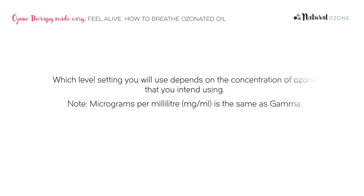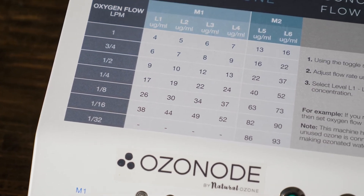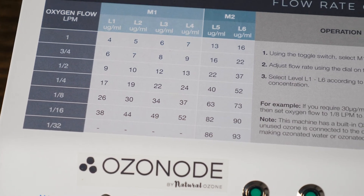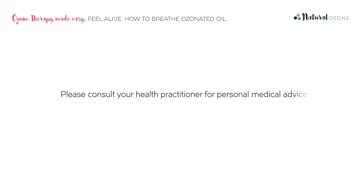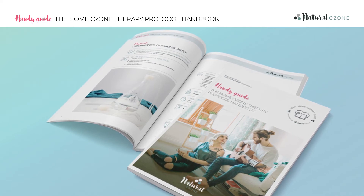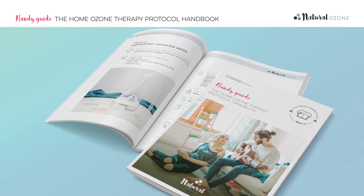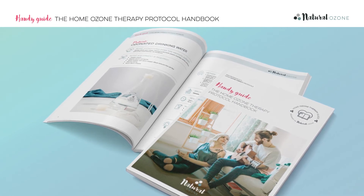Ensure that the ozonode is plugged in and switched on at the wall. Which level setting you will use depends on the concentration of ozone that you intend using. This is measured in gamma. Refer to the chart on your machine to determine which level and flow rate you require. Please consult your health practitioner for personal medical advice. In the protocol handbook, we pass on the general advice from the Madrid Declaration on Ozone Therapy from the International Scientific Committee of Ozone Therapy.